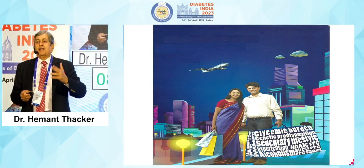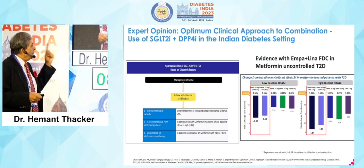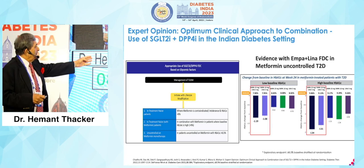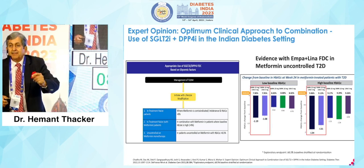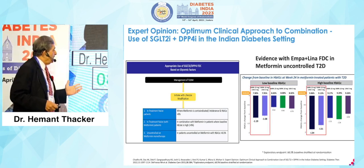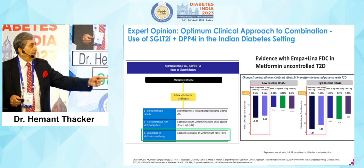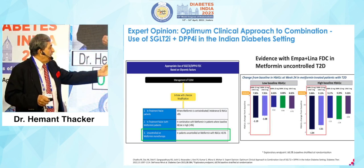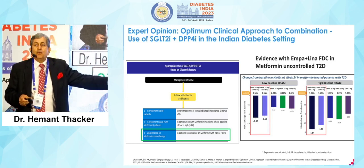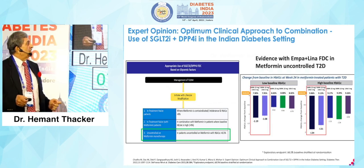This is the reality for the Indian patient who has a new job, a new marriage, but has diabetes and now hypertension. The expert opinion on optimum clinical approach to combination use in the Indian diabetic setting: after lifestyle modification — written but never practiced by the patient — for those uncontrolled on metformin monotherapy with A1C more than 8.5, using this combination shows a drop of 1.19 at low baseline and 1.84 at high baseline with full dose. So at A1C 8.5, a full dose brings you to under 7.